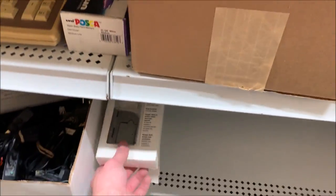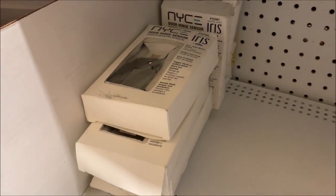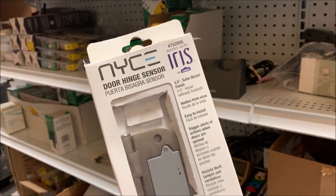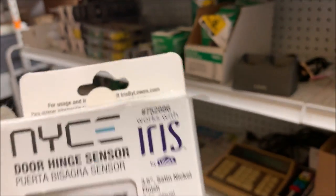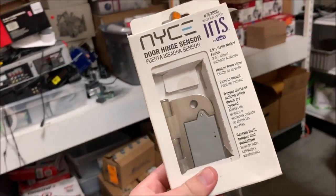Lastly, I sold one of these door hinges — open box. I think it's just poor packaging; they're all kind of messy. This is a Dorian sensor for a security system — the Lowe's Iris system. I got $15 for it.